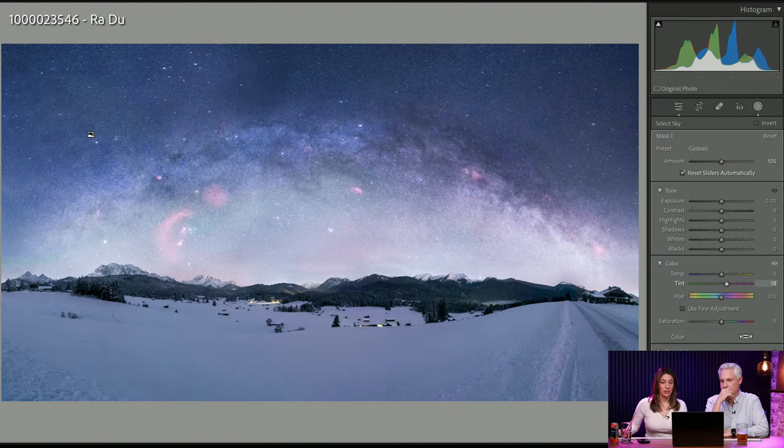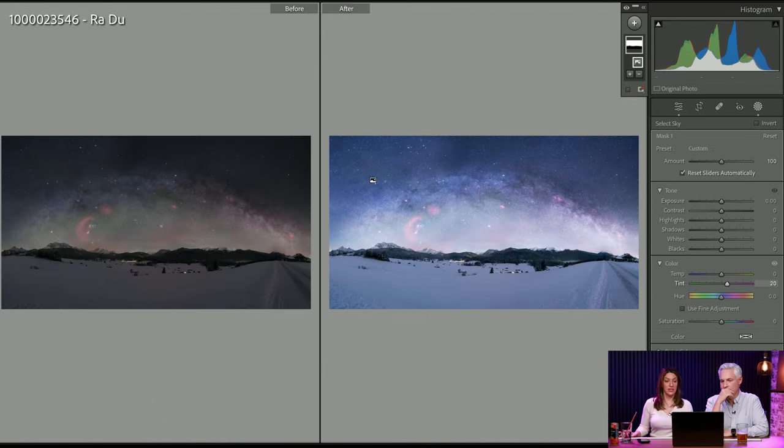You could drop the blacks a little bit. You can select a brush and select the sky, then put up the texture and clarity to make it a little more punchy. You could even play with the color to add a little more magenta. Press Y for a before and after — it's tough to do exactly right in just a few seconds, but you can see a little bit more of the composition now.